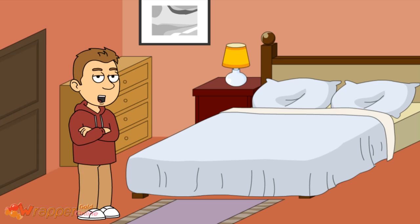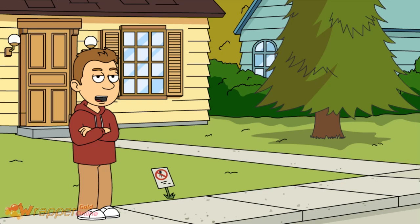This is my parents' room. There's nothing interesting to say about this room. It's just my parents' room and they sleep in here. That's about it. And this is the front yard and the outside of my house.